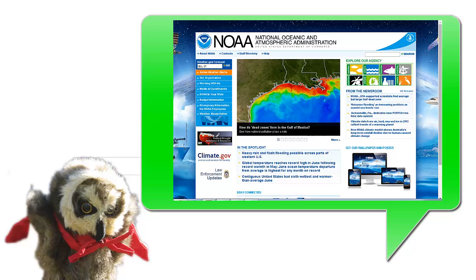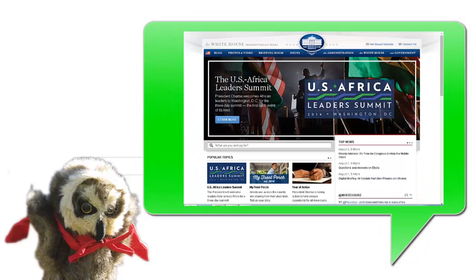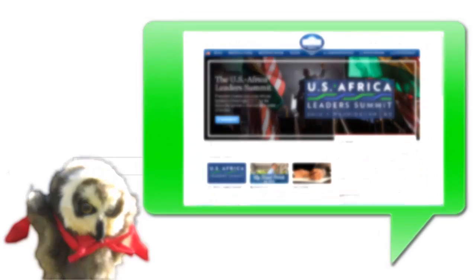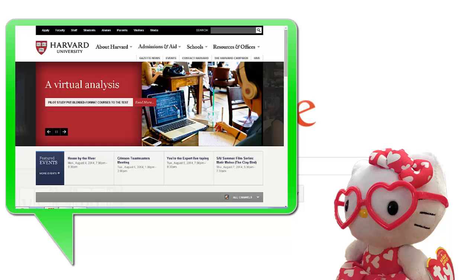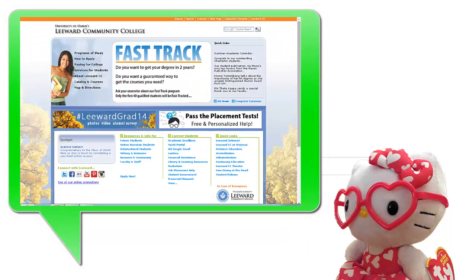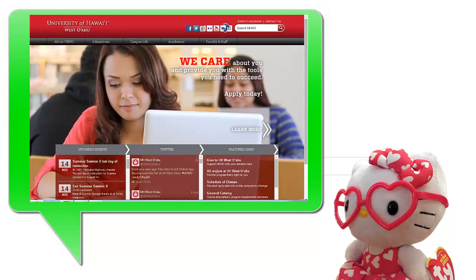These sites can be great for finding official reports and statistical data, but there might be political bias. .edu sites are owned by institutions of higher education, such as universities and community colleges. These can be great places to find current research being done by scholars and scientists, but may also include student assignments.